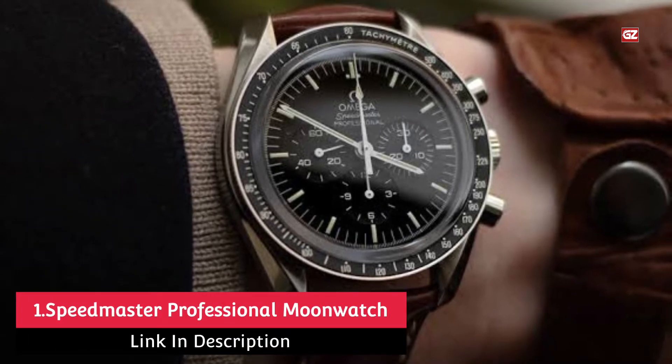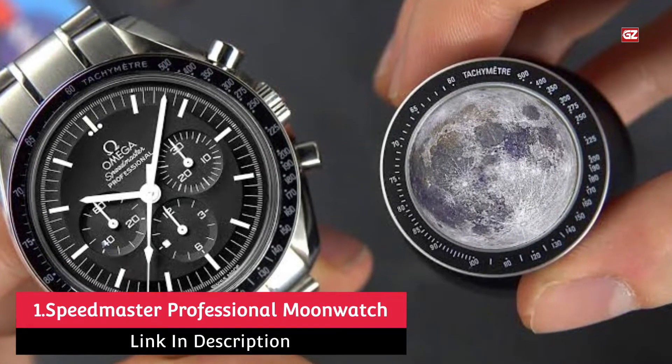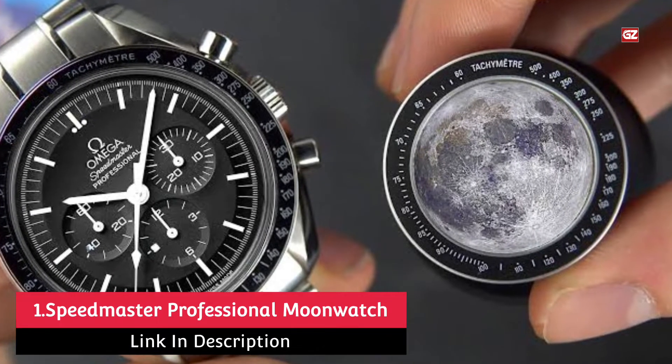Master Chronometer — considered the best Omega watch for sure. It goes without saying that if there's solely room for one Omega in your collection, it has to be the Moonwatch.